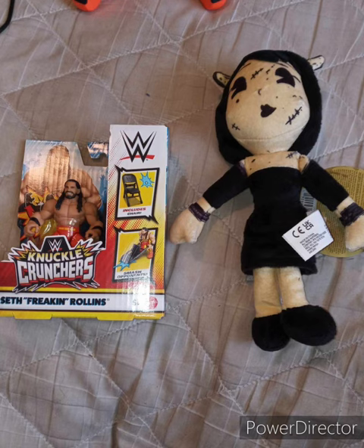Guys, I'm glad I got the Knuckle Cruncher Seth Rollins figure, because I told you guys in that video I really wanted the Seth Rollins one, and now I finally got it. See you guys for the unboxing or review in a few hours. Comment, subscribe.